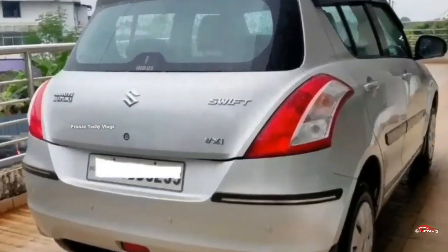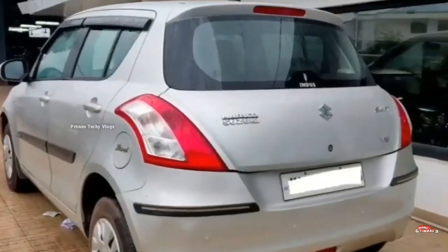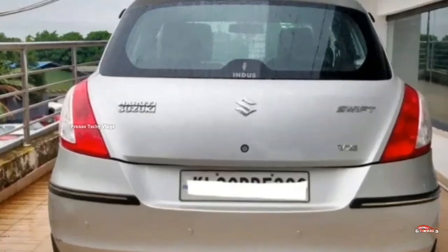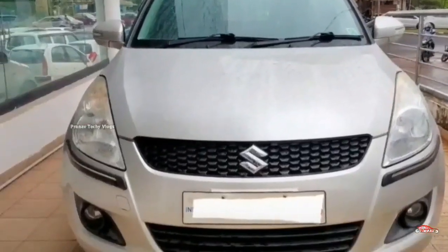It is available with third-party insurance. This is the feature list: AC, power steering, 4-door, music system, reverse sensor, remote central lock system, and electrically adjustable mirrors. This is the feature side.